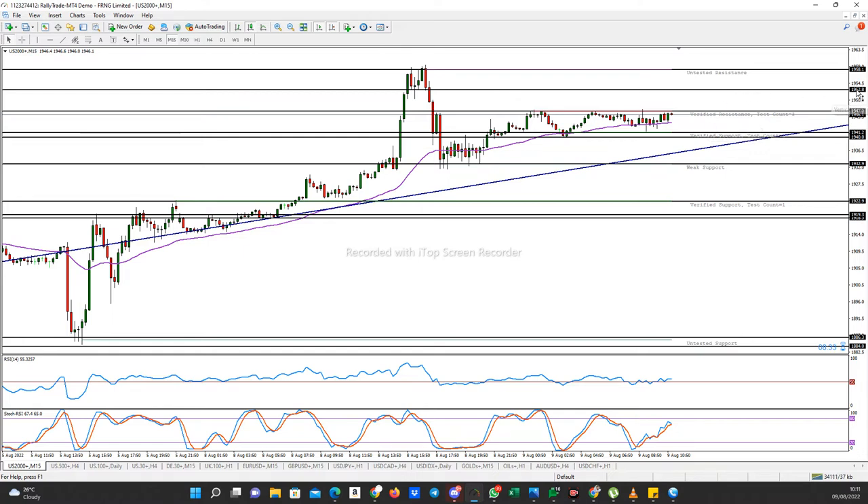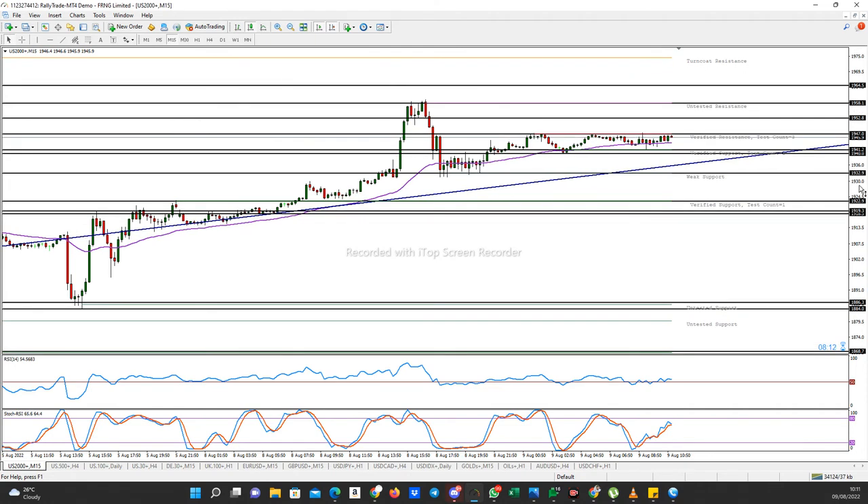Take Profit 1 will be 1952.8. Take Profit 2 will be 1958.1. Take Profit 3 will be 1964.5. Those are the buy targets for US 2000.